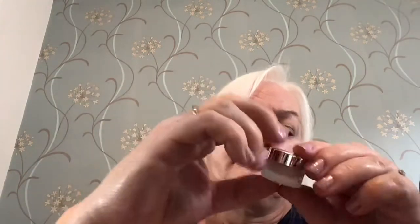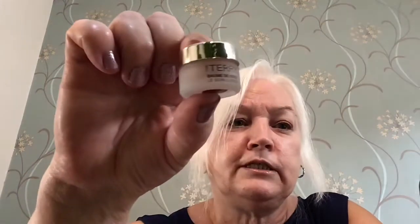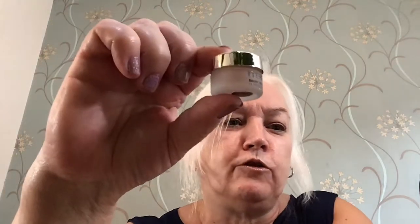Then we've got a By Terry Warm de Rose Lip Care. I have tried some of her products before. It's just a really small size, but it's enough to try and see if you like it.